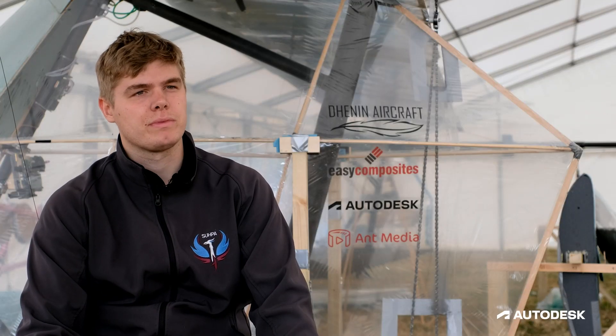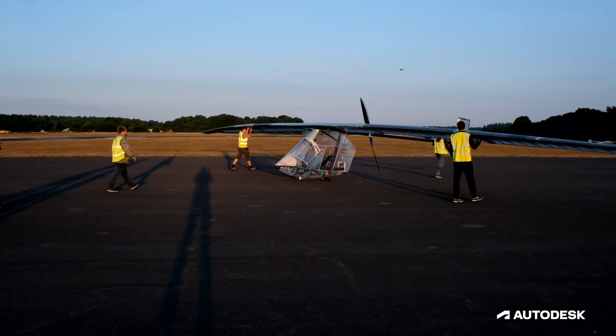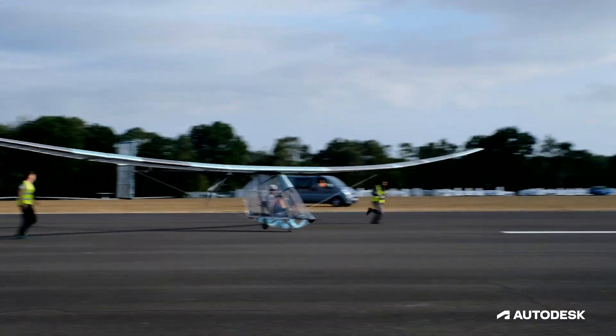Our project is an entirely student-led effort to build a human powered aircraft which is exclusively powered by pedalling of the pilot.